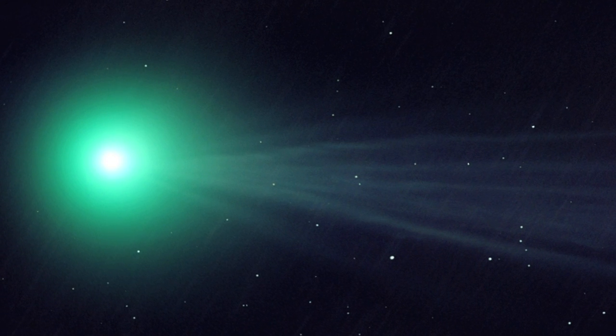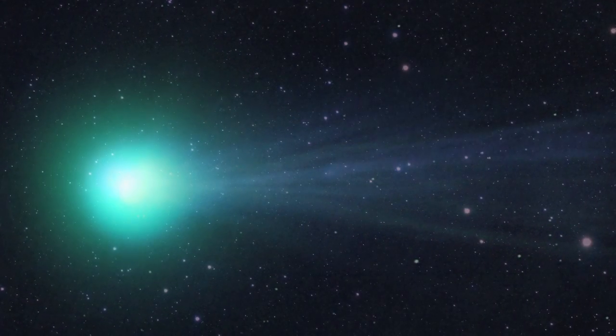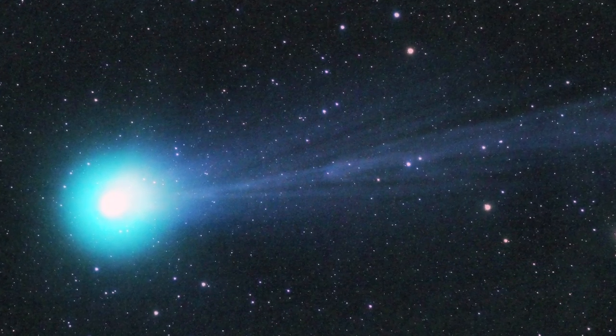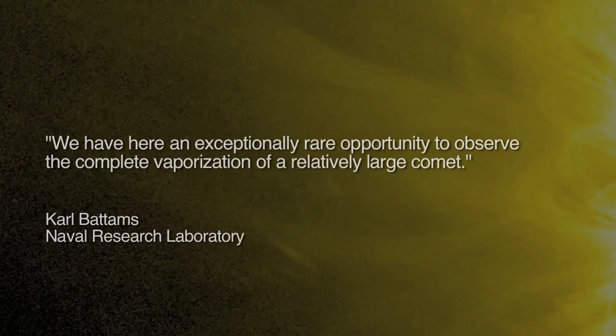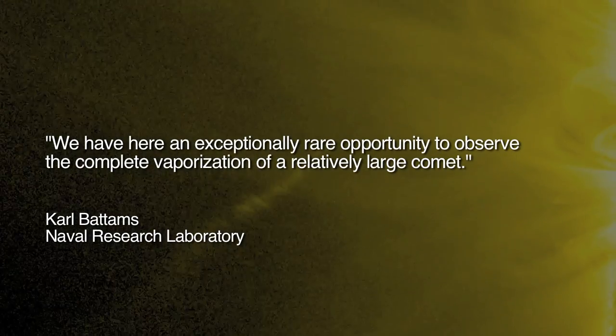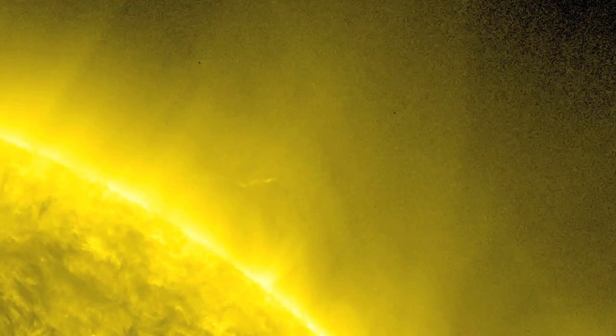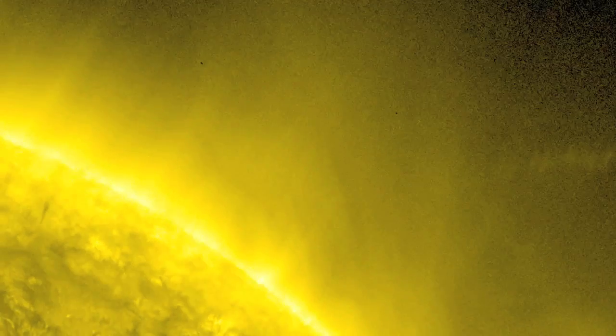In the last few years, several of the comets discovered by amateur astronomer Terry Lovejoy have provided astronomers on Earth with dramatic and unexpected displays. In 2011, the perihelion of C2011W3 brought it to just 140,000 kilometers above the Sun's surface. Prior to the encounter, scientist Carl Battams of the Naval Research Laboratory wrote: '...we have here an exceptionally rare opportunity to observe the complete vaporization of a relatively large comet.' Yet after nearly one hour in the intense radiant energy of the Sun, the comet emerged intact.